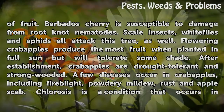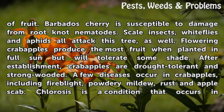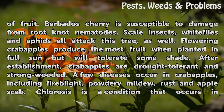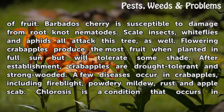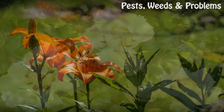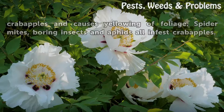Flowering crabapples produce the most fruit when planted in full sun but will tolerate some shade. After establishment, crabapples are drought-tolerant. A few diseases occur in crabapples, including fire blight, powdery mildew, rust, and apple scab. Chlorosis is a condition that occurs in crabapples and causes yellowing of foliage. Spider mites, boring insects, and aphids all infest crabapples.